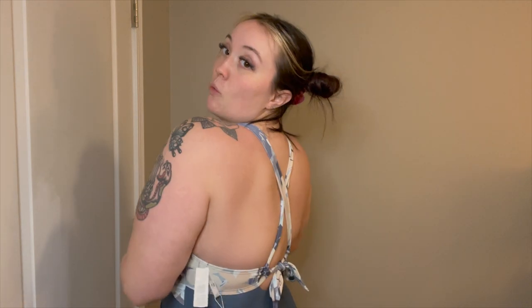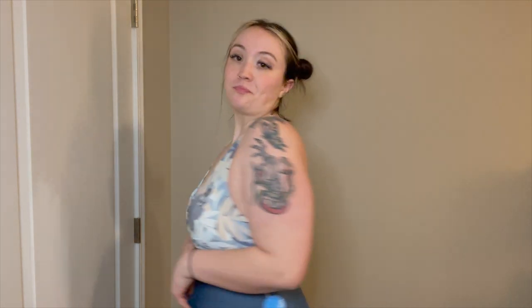I got this one in a 1X as well. If you guys are interested, I'll have all of my swimsuits linked in the description box. I really, really like this one — I feel like it hugs my curves very well, I think it's very curvy-girl friendly. I definitely approve of this one — this is my favorite suit of the haul so far.